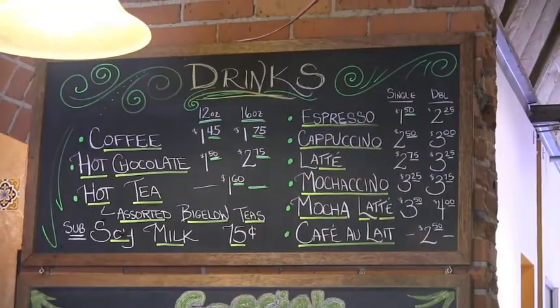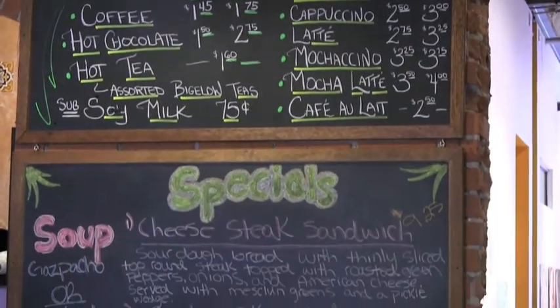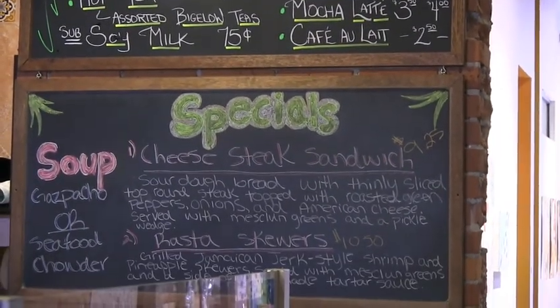We definitely try to stay local and seasonal as much as possible. Our specials really reflect our seasonality down here.